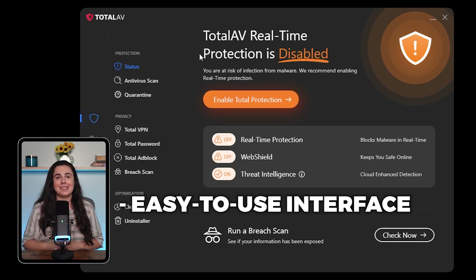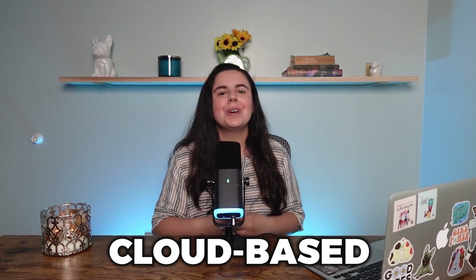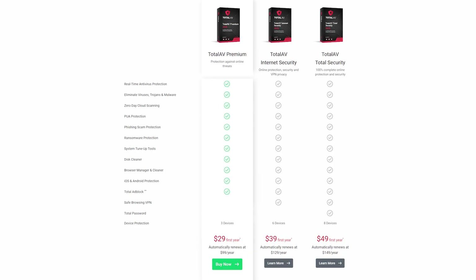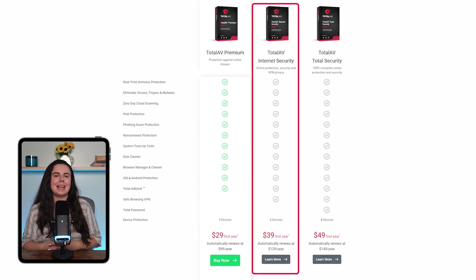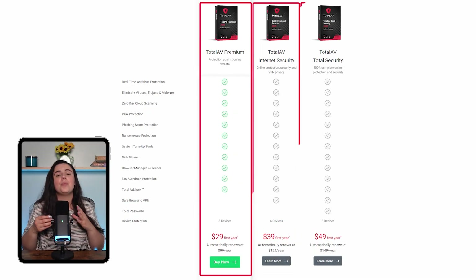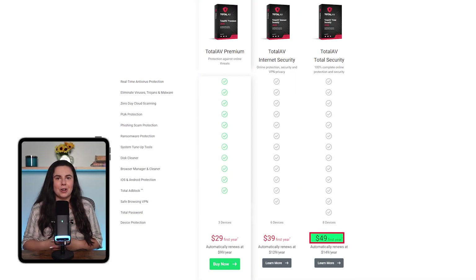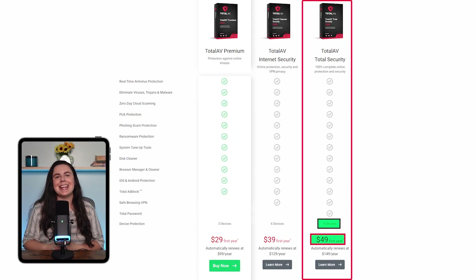First on my list is TotalAV, known for its easy-to-use interface and cloud-based operations. When you hear the words cloud-based, you can rest assured that it won't slow down your computer. TotalAV's plans start with the premium plan at just under $30 a year for three devices, then their internet security plan at $40 adds VPN access for six devices. And if you want their full suite of features, including an encrypted password manager, the total security plan is $50 a year and covers up to eight devices.